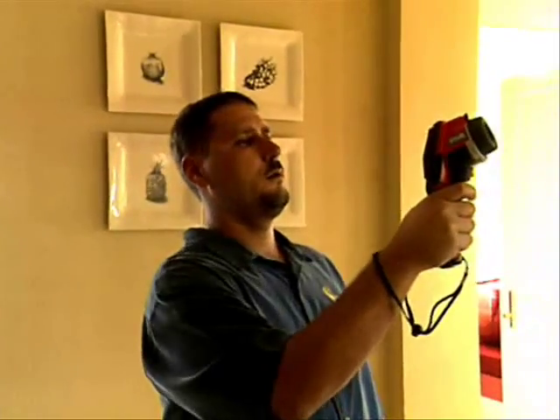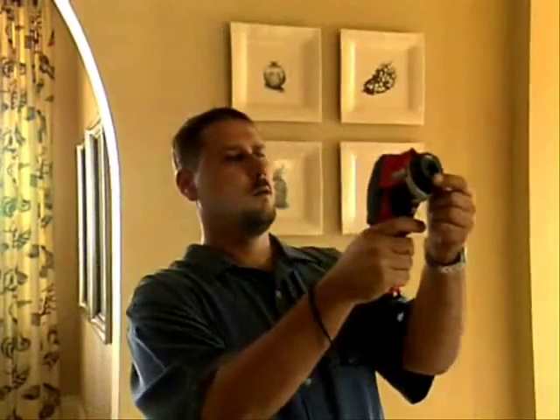Using the infrared technology down here in Florida, we primarily find water intrusion or water infiltration. Water will have its own signature and kind of an irregular pattern.